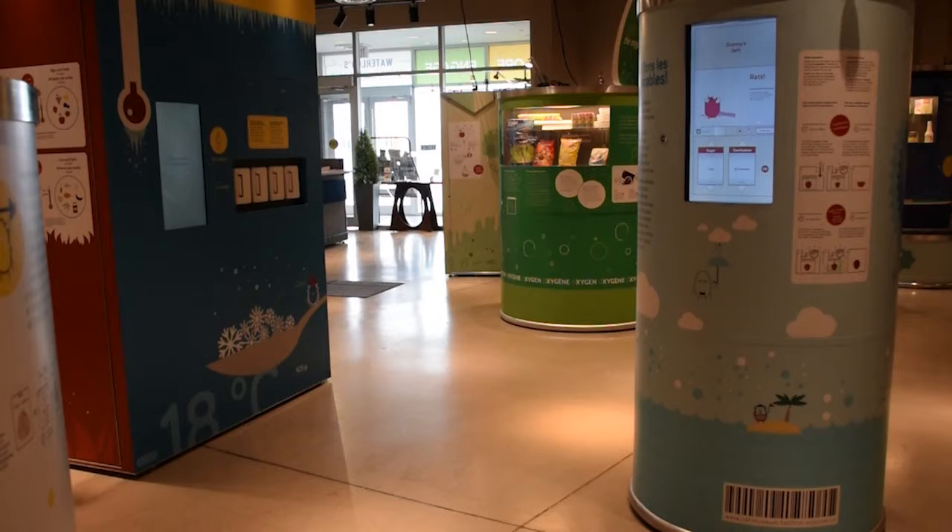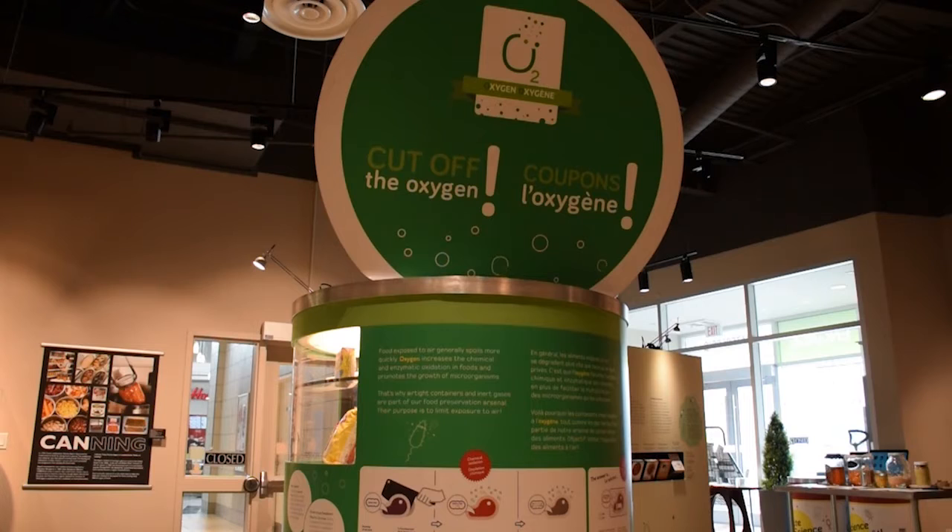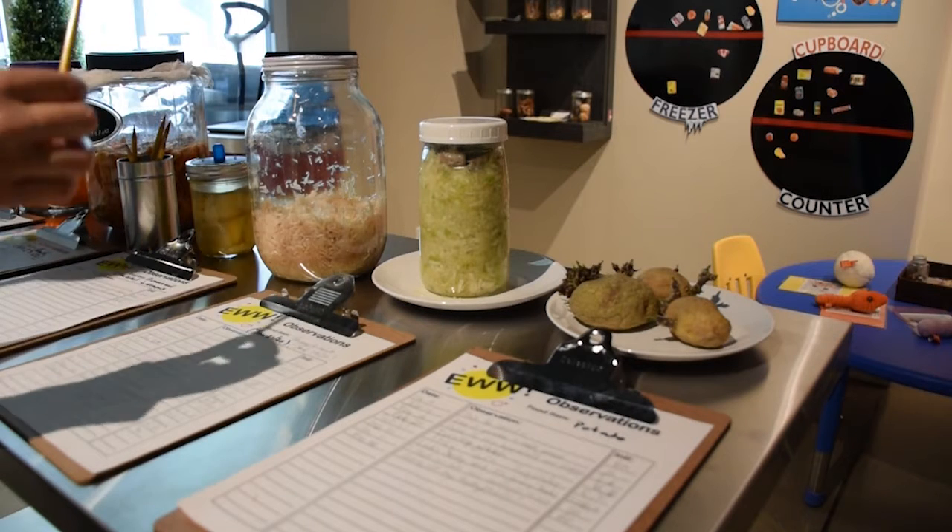The City of Waterloo Museum hosts a Taste of Science exhibition on loan from the Canada Agriculture and Food Museum. A Taste of Science is an interactive exhibition that engages all your senses.